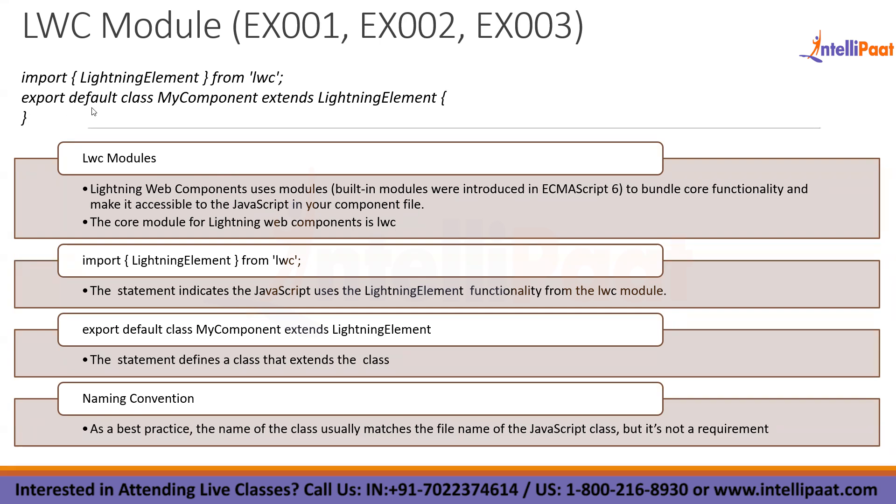Whenever you create a component, there is a naming convention you should follow. If you give the name of the component as 'myComponent', the JS class should be named the same. Even if you change this name there's no problem, but you're breaking the naming convention chain. In the LWC module, it is all built on ECMAScript 6, also known as ES6, and it bundles the core functionality required to run the lightning components.